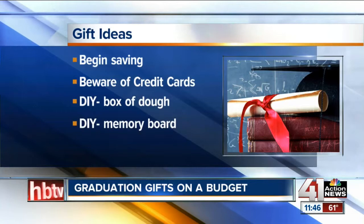A box of dough, and then a memory board. You can go to your local craft store and get a tack board. You can use something as simple as tape and pictures, or do something a little fancier with fabric and ribbon and thumbtacks to put those pictures on. It's something your graduate can take to their dorm room and hang up to look at all those wonderful memories they're bringing with them.